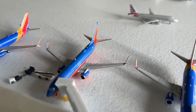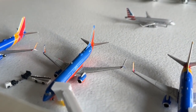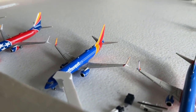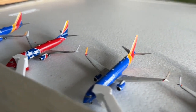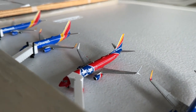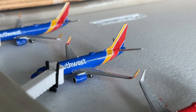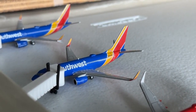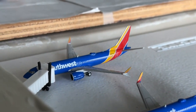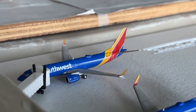The 737-800 is heading over to Los Angeles, having come in from Denver. Another 737-800 is coming in from Oakland and heading to San Jose. The Tennessee 1 737-800 is coming in from Nashville and heading to Columbus. The 737-700 is heading to Amarillo. And this MAX 8 is coming in from Burbank and heading to Jacksonville.